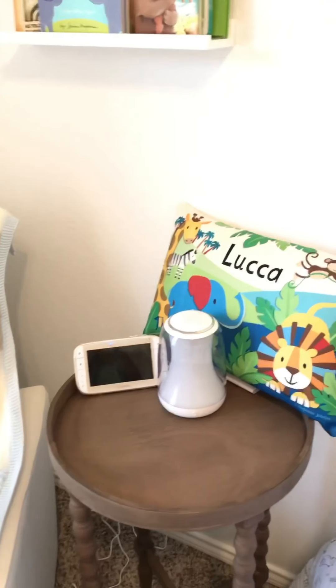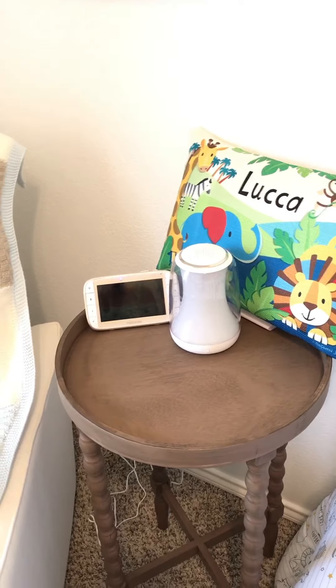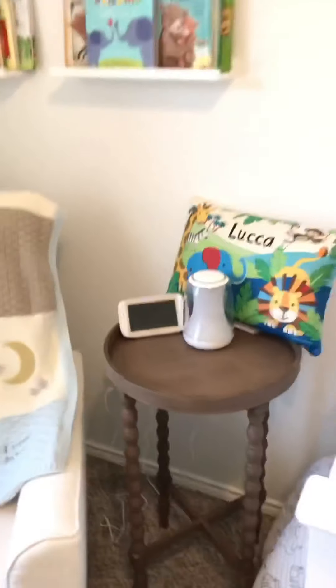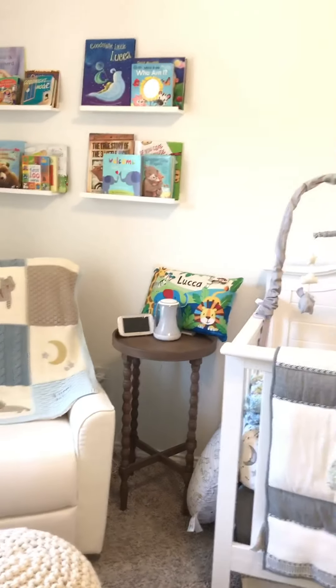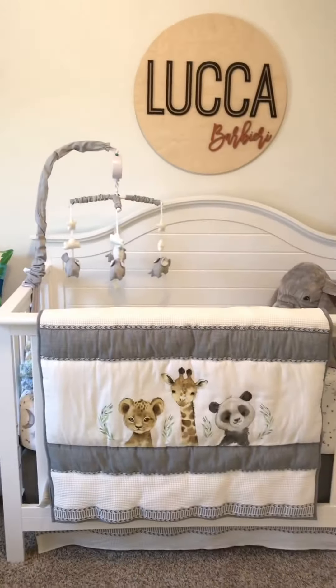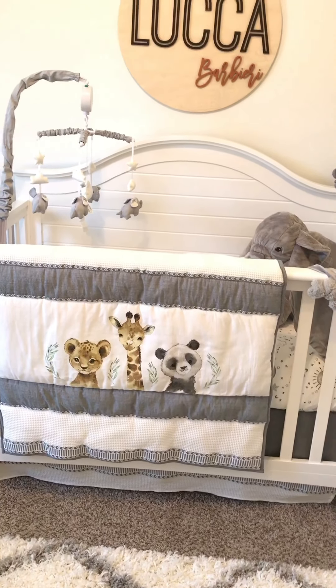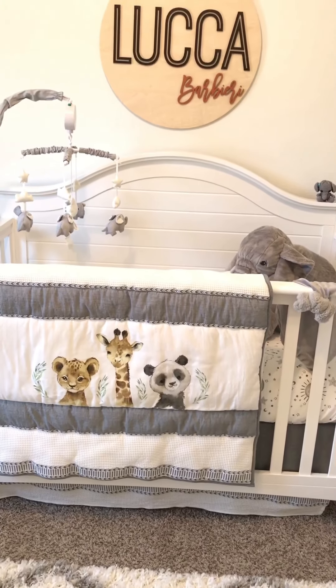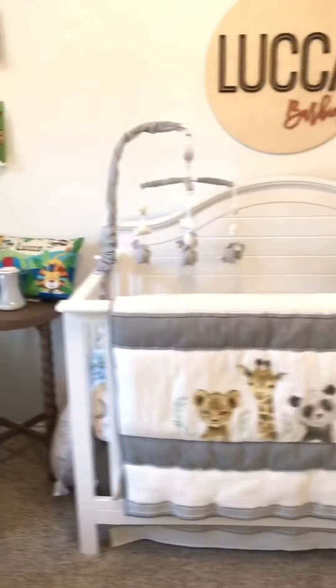So this right here is the Hatch — this will be his sound machine. It lights up and it's Bluetooth, so that'll be nice. And then that's the monitor there. Moving on, we have the crib. The crib is from Da Vinci Baby and we actually bought it from Bye Bye Baby because we had a bigger discount there. Bye Bye Baby sells Da Vinci Baby products.